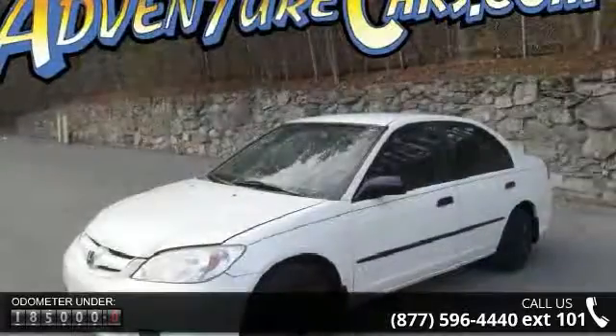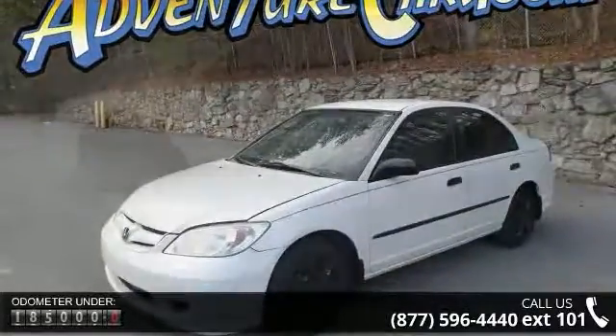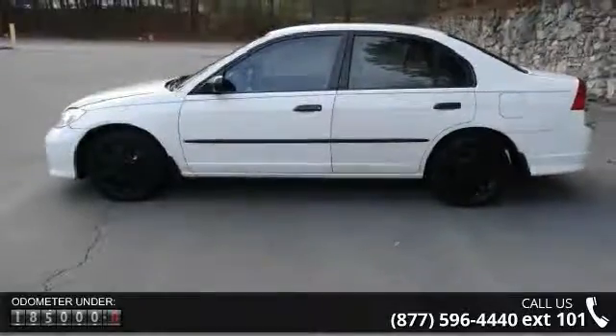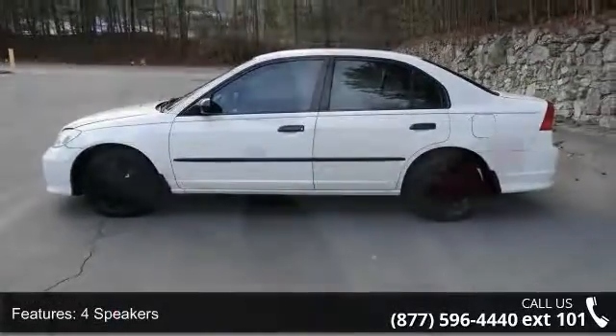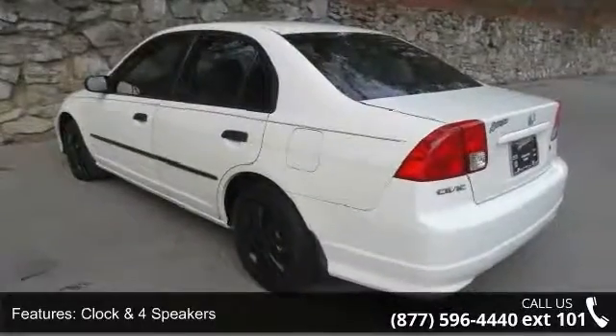Four speakers, clock, air conditioning, rear window defroster, power steering, four-wheel independent suspension, speed sensing steering, dual front impact airbags, driver door bin and driver vanity mirror.